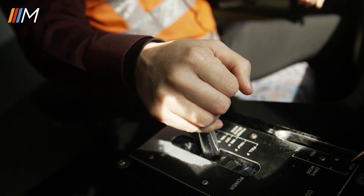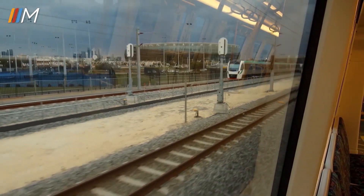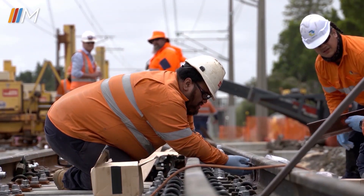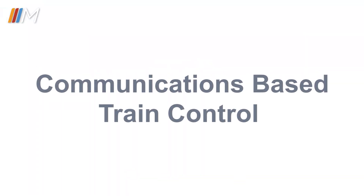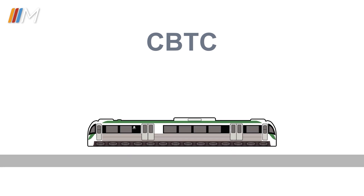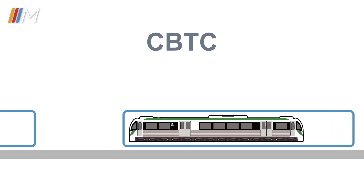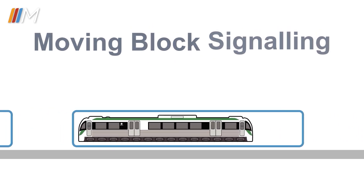To shorten the space between trains without increasing risk, the Public Transport Authority's MetroNet High Capacity Signalling Project will install a new system called Communications Based Train Control, or CBTC. With a CBTC system, a train's location is determined using devices along the tracks and on board the train. The system creates a protective bubble or block which moves with the trains along the line, hence it is sometimes called a moving block.